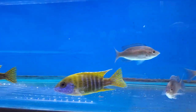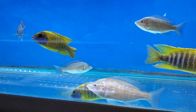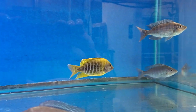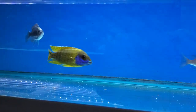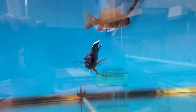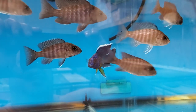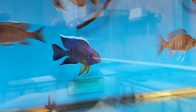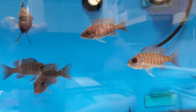Also some spectacular Aulonocara Baenschi Sunshine. These are four, four and a half inch, really, really nice. Breeding group of Aulonocara Chitimba Masoni — and this male is just outstanding. There's the dominant male, a sub-dominant male, and ten females.